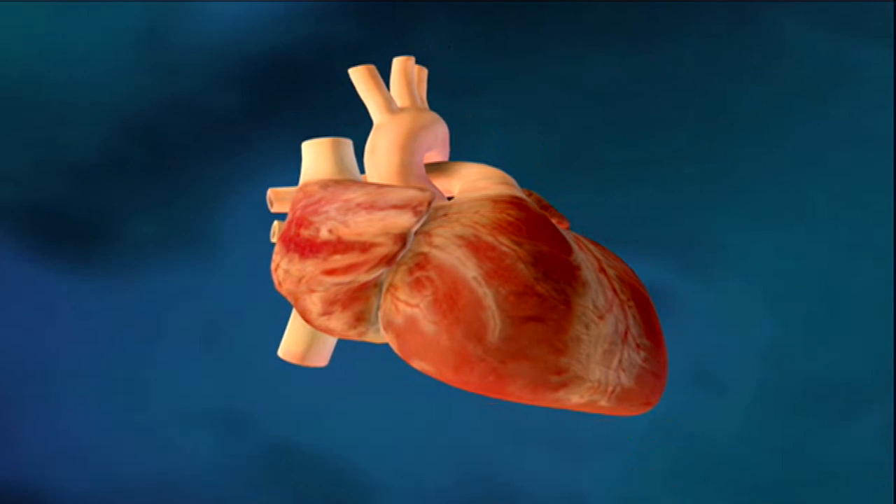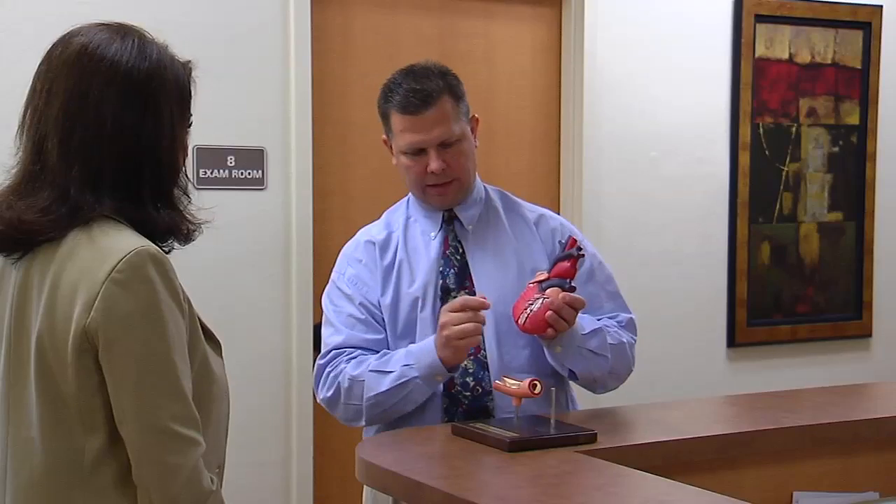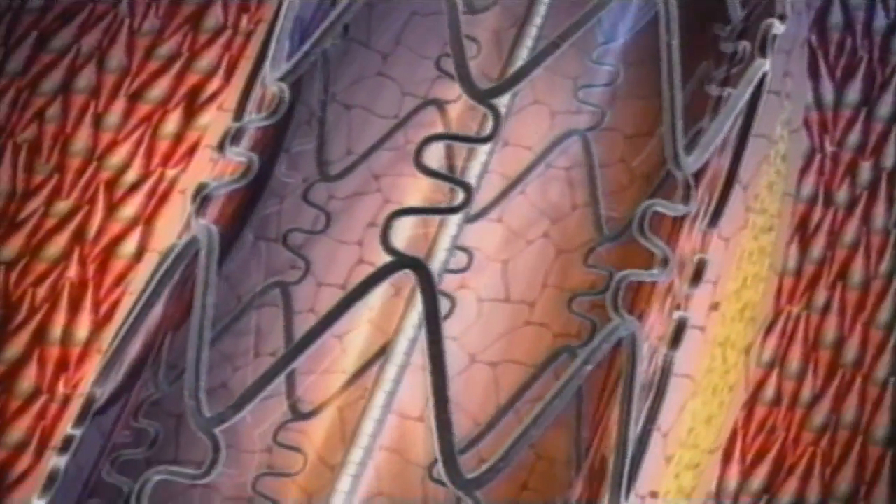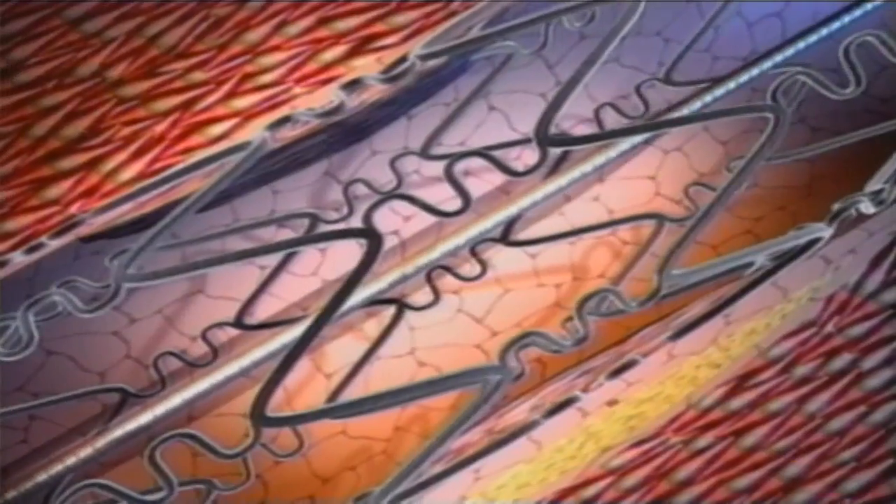As part of his life-saving procedure, surgeons inserted a stent in his heart. Typical stent sizes range from two to four millimeters, so they're quite small. A stent is a wire mesh tube that expands to hold the blocked artery open. It looks similar to a spring of a pen and keeps the artery propped open when the blockage is dilated.